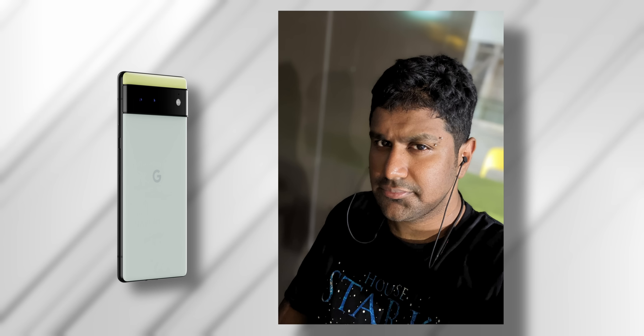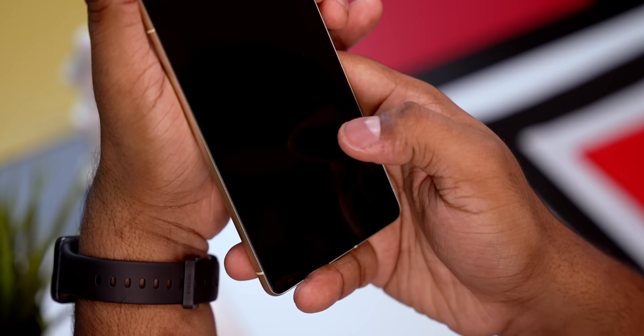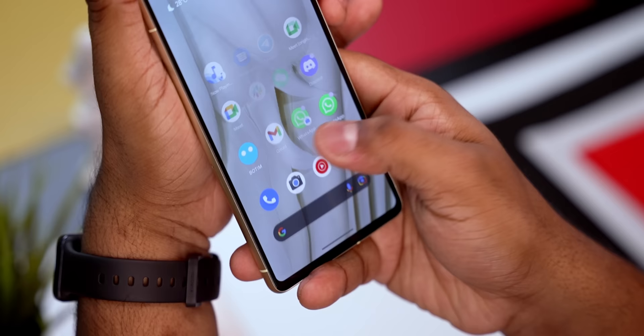The dynamic range, detail, skin tones, edge detection, and background blur — Google has absolutely nailed it. The selfie camera also doubles up for face unlock. The under-display fingerprint scanner is pretty accurate; it's not the fastest or largest sensor we've come across this year, but the placement is perfect and it more than gets the job done.